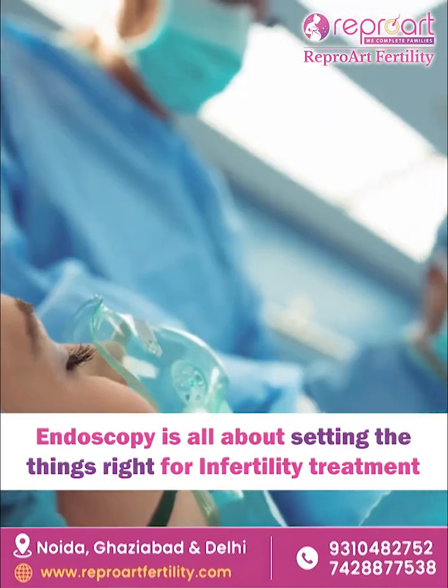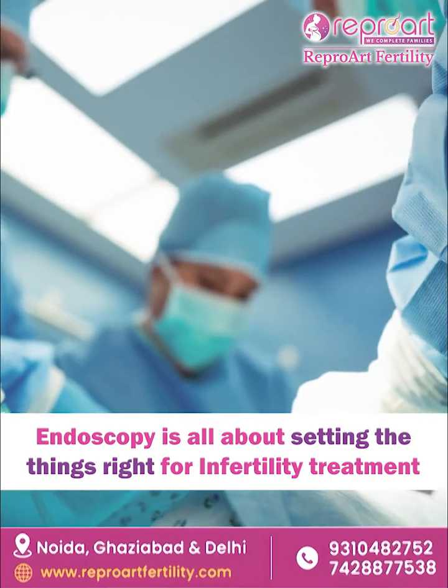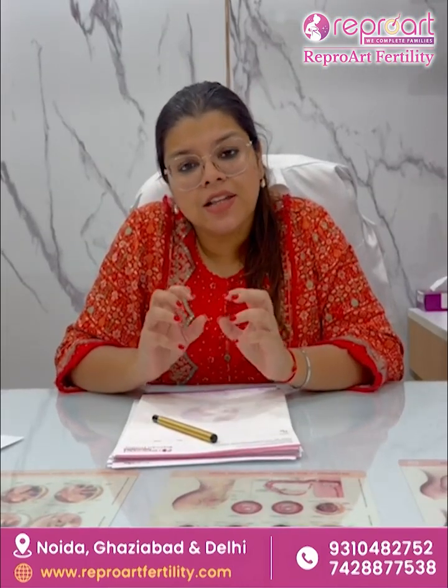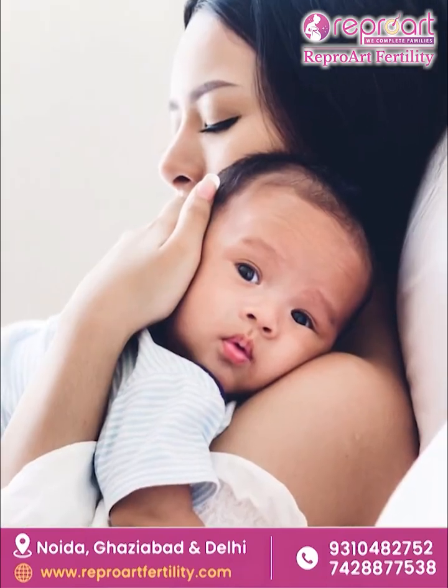So endoscopy in infertility is not just about doing a surgery. It is about setting things right. Small manipulations inside your uterus, or maybe in your ovaries and tubes as well, can help you to become a mother.